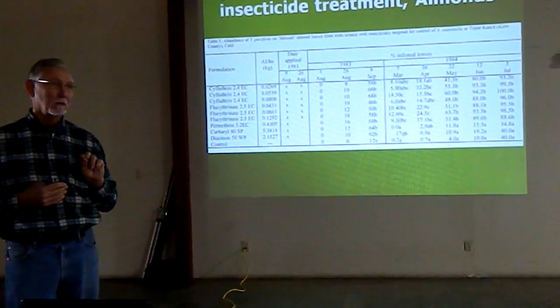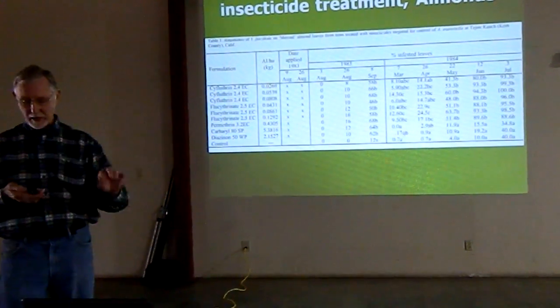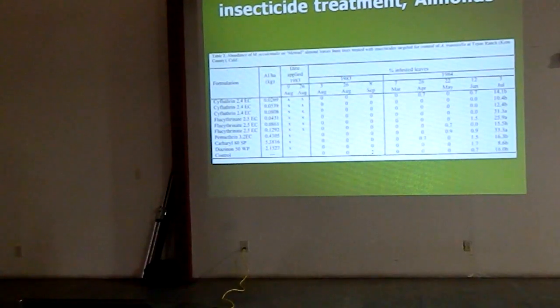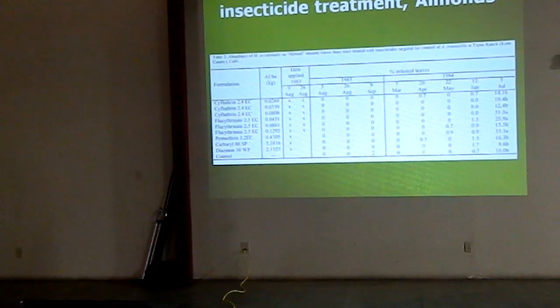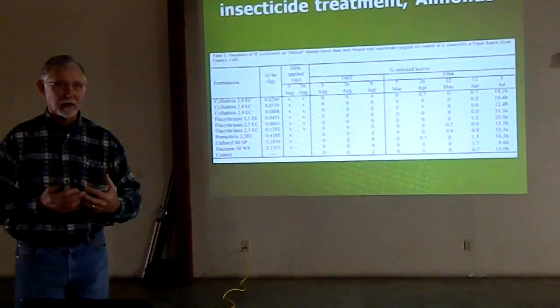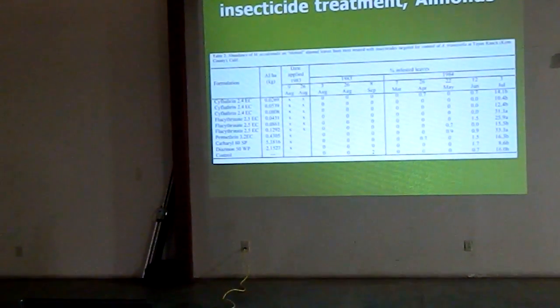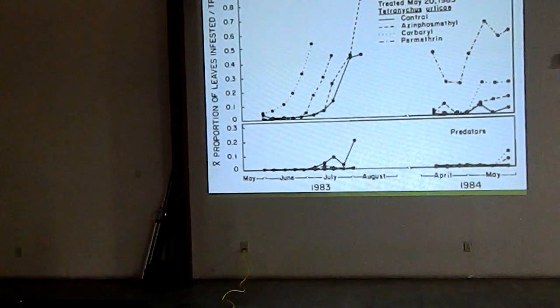So it shows the impact you have with a Permethrin spray. A single spray that went on in 1983 would result in subsequent problems with mites the following year. Part of that can be attributed to predator mites — our predator population was very low in this particular block. The same slide, except showing predators as a percentage of leaves, showed our predator population was very low. The point being that it wasn't necessarily the predators being removed — it was the impact of that spray on the movement, development, and reproduction of spider mites.